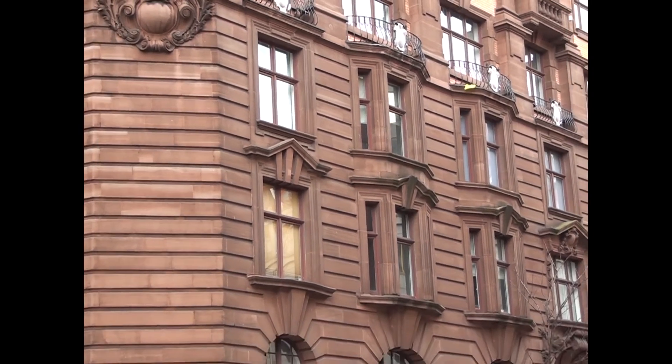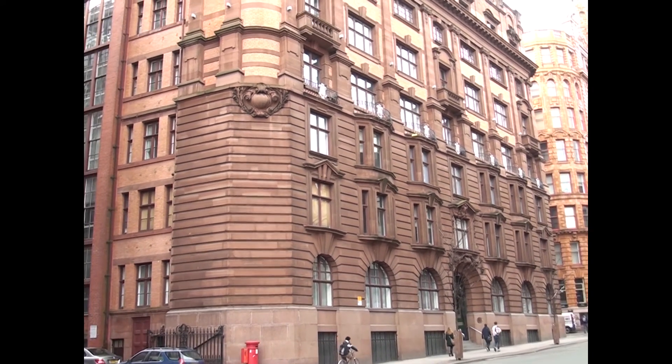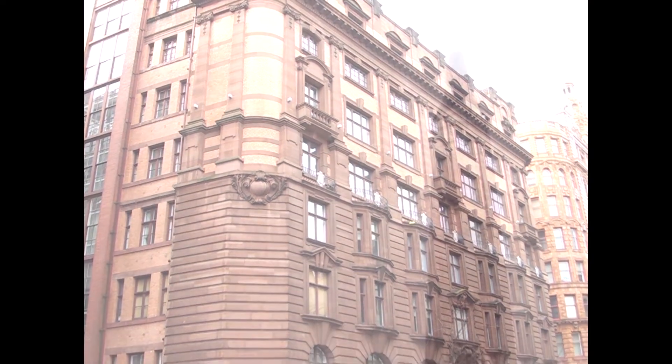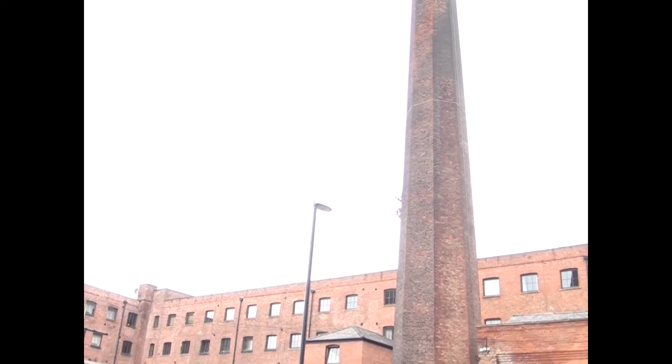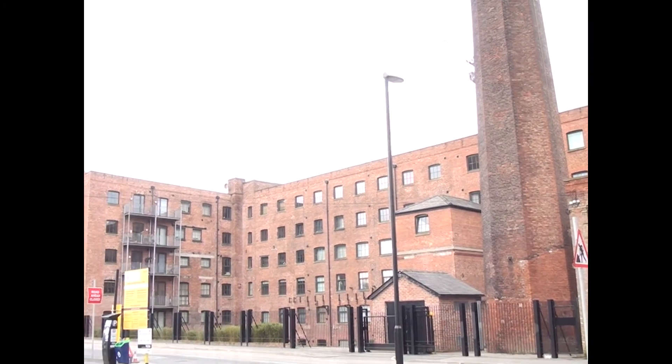Manchester was once known as an evolving, world-leading city. It was given the nickname Cottonopolis. Now the factories and the mills have been demolished, replaced by new buildings, and even turned into offices and apartments. Manchester is most well known for its football teams now.